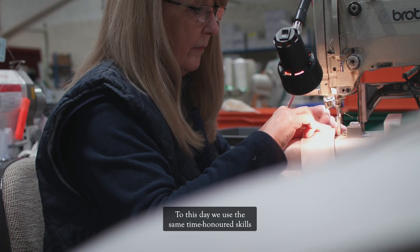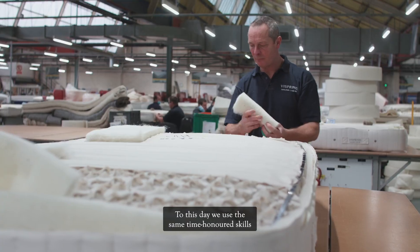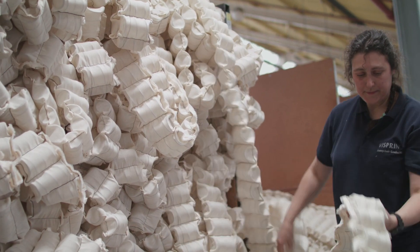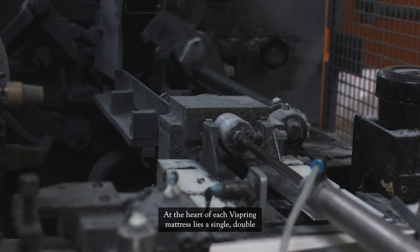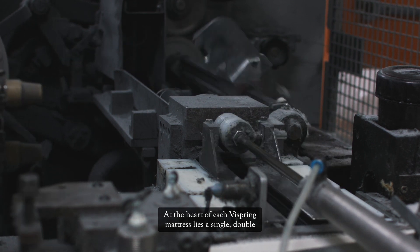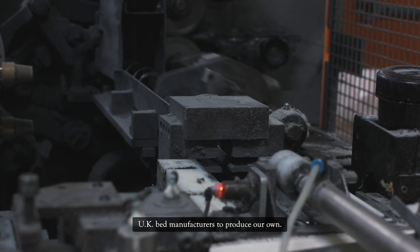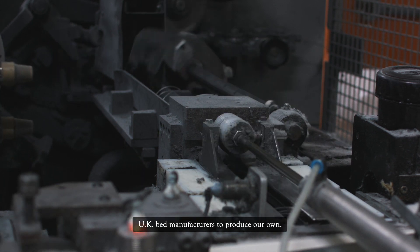To this day we use the same time-honoured skills to craft every mattress by hand from start to finish. At the heart of each ViSpring mattress lies a single, double or triple layer of springs, and we remain one of the only UK bed manufacturers to produce our own.